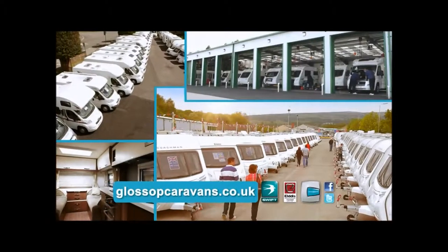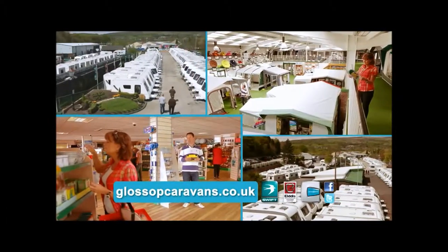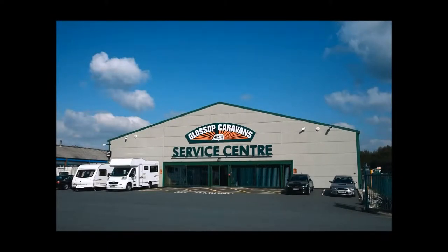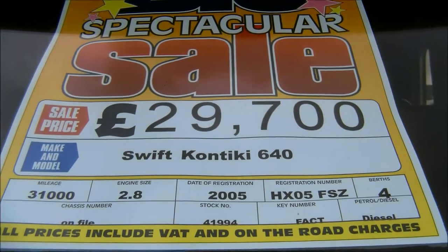Glossop Caravans offer a wide selection of new and used motorhomes. As a family-run business since 1976, we strive to offer you the best service we can. And with over 35 nationwide approved service centres, we're always here to help. Remember, we won't be beaten on price. Welcome to Glossop Caravans Motorhome Division.